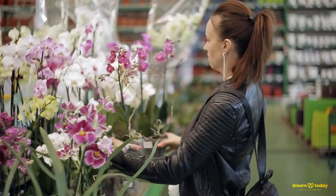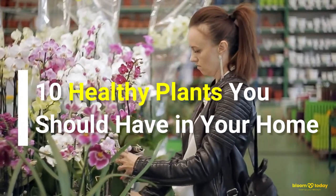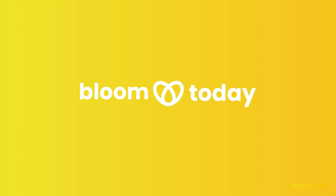We are here to help you get started. We've put together this list of 10 healthy plants you should have in your home. You are watching the Bloom Today YouTube channel. We are here to inspire you to level up your lifestyle. Don't forget to subscribe now and hit the notification bell to get all our updates.